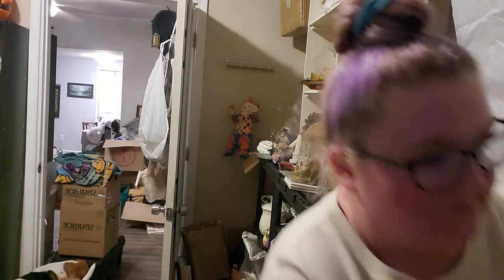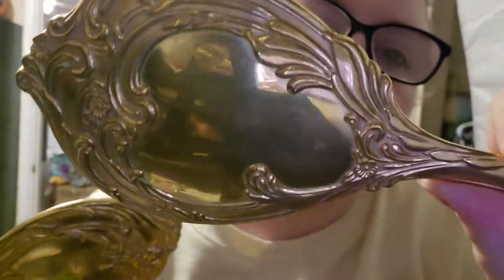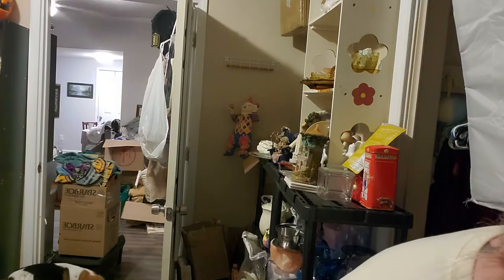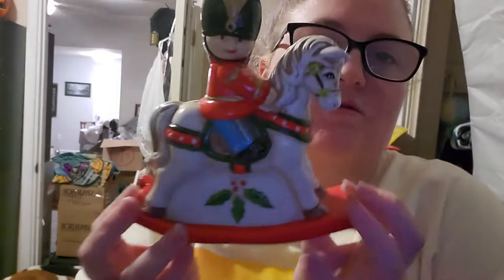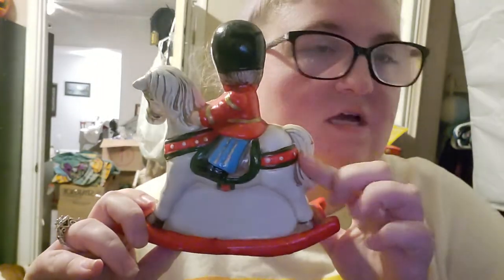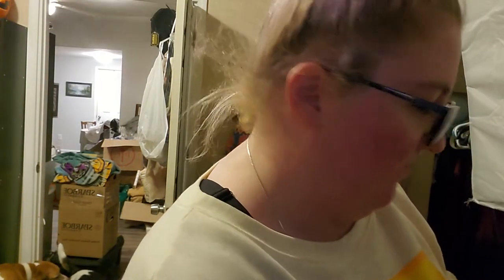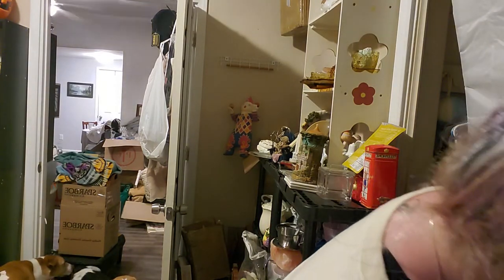Number three is this vintage brush and mirror set. This set is $12, it is heavy and it's got little flowers on it. Number four is this little rocking horse piggy bank, Christmas themed, Seiko 1983. This will be $10 — it does have a couple flaws, more like paint has worn off.